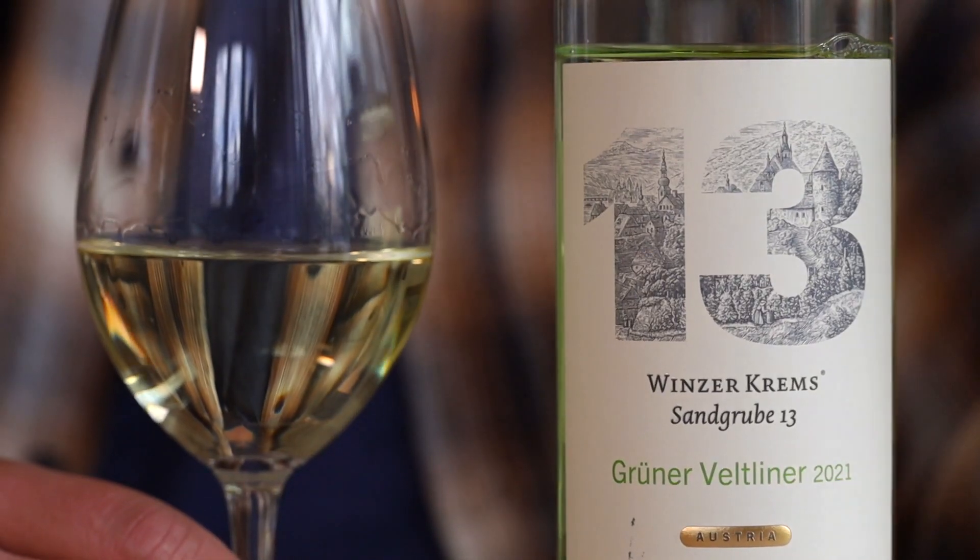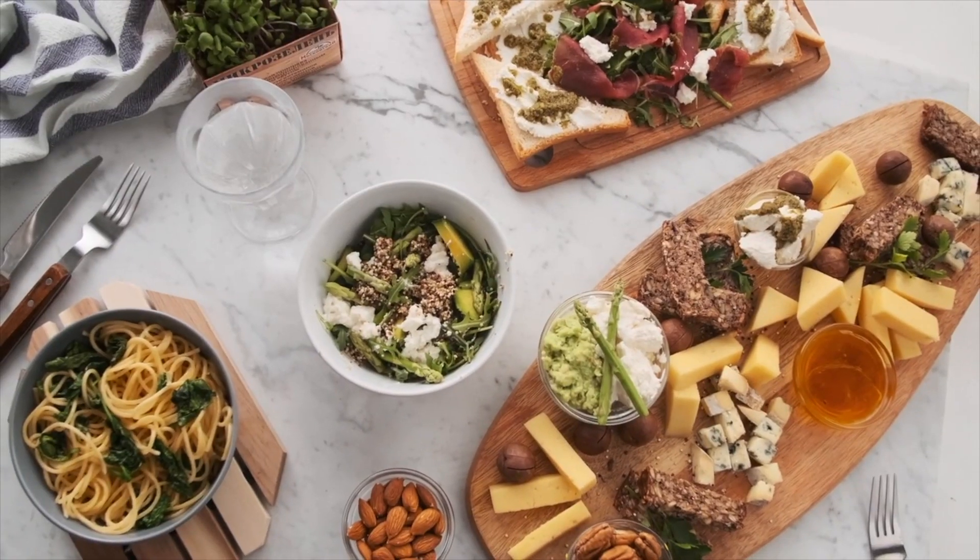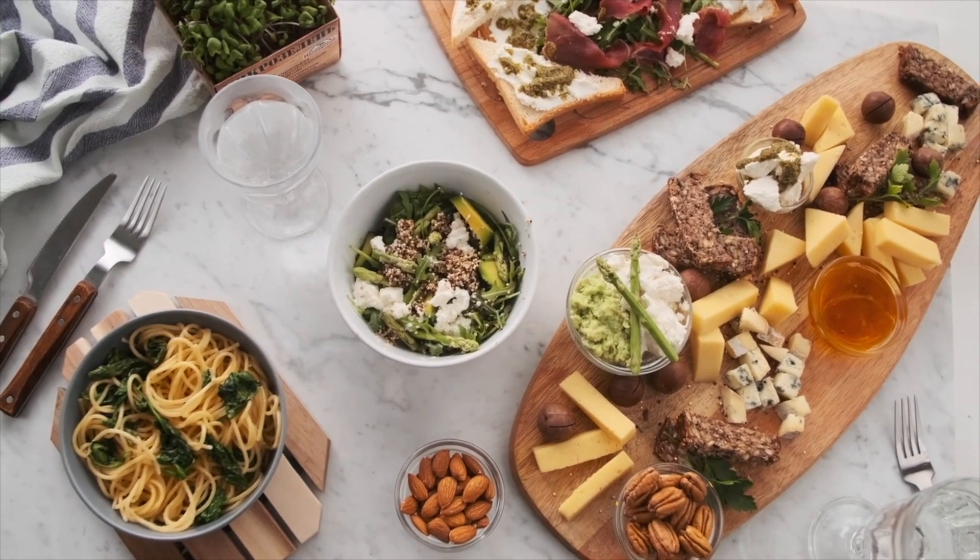In the wine world, Grüner Veltliner has a nickname — Groovy. So if you want to sound really savvy, that's the term you want to use. Groovy is bracingly acidic, light, and clean, which makes it super food friendly. And that high acidity and light body make it perfect for light starters, apps, and snacks.